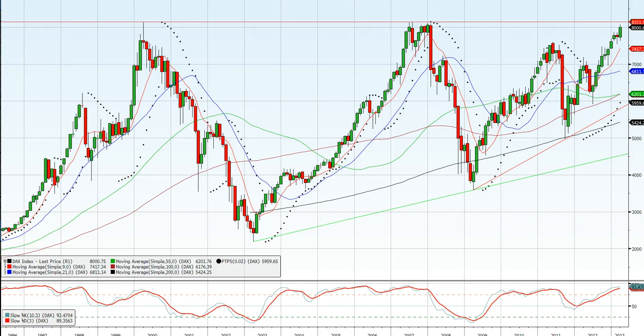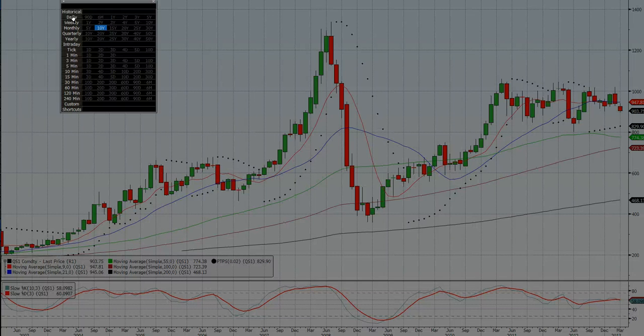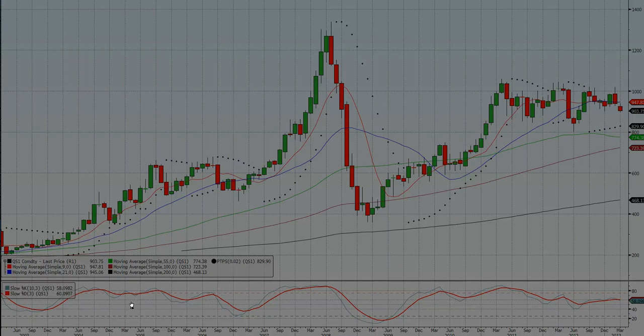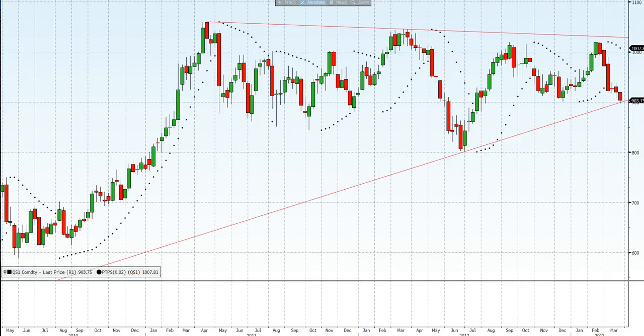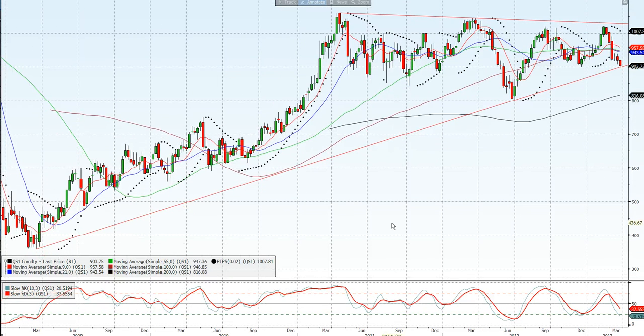Gas oil — I just want to show you quickly on a weekly chart. We've been falling for six weeks now and I think we might have bottomed out here. We've got a trend line going back to March 2009, so that's four years. We've had a pretty big sell-off over the past few weeks.